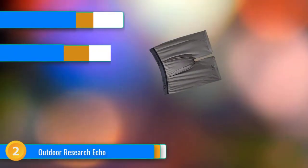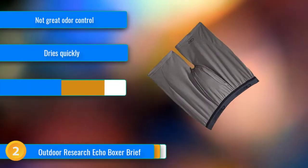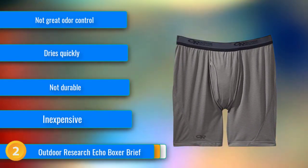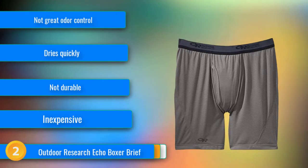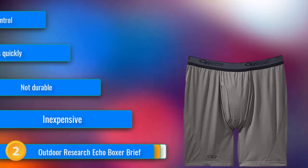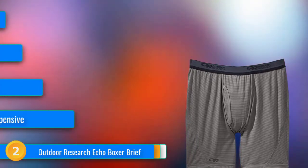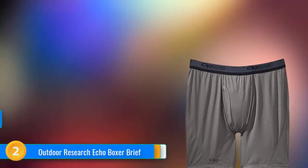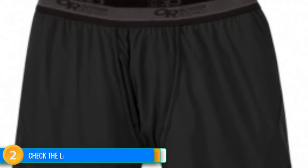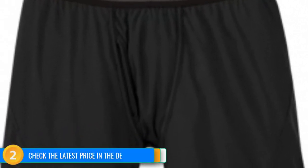At number 2, the Outdoor Research Echo Boxer Brief is the ultralight backpacker's answer to travel underwear. It's lightweight, both in fabric and in actual weight, breathable, and doesn't have extra unnecessary features. For a fully polyester pair of underwear, we were surprised at how breathable they felt and liked them for warmer weather. They layered well in the cold, too. Like most synthetic garments, the odor control leaves something to be desired, but they are the fastest to dry out of all the pairs we tried, so they are easy for a quick wash-up.